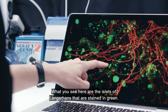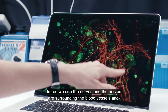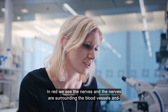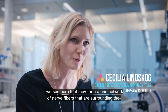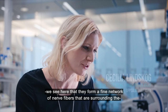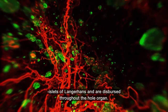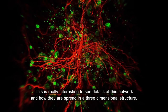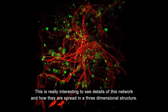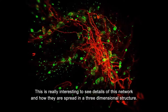What you see here are the islets of Langerhans stained in green. In red, we see the nerves, and the nerves are surrounding the blood vessels. We see here that they really form a fine network of nerve fibers that are surrounding the islets of Langerhans and are dispersed throughout the whole organ. It is really interesting to see the details of this network and how they are spread in the three-dimensional structure.